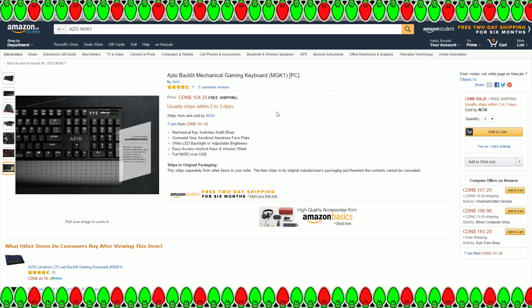Kicking us off is the ASIO Backlit Mechanical MGK1. This one is on Amazon for $104.25, but it can be found at other retailers such as Canada Computers and NCIX for $99.99 at the time of recording, so you may want to take a look at your local store.